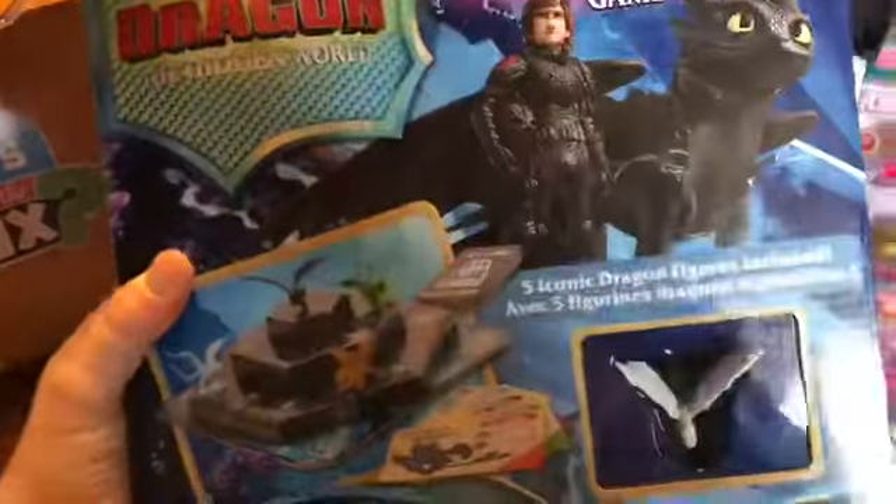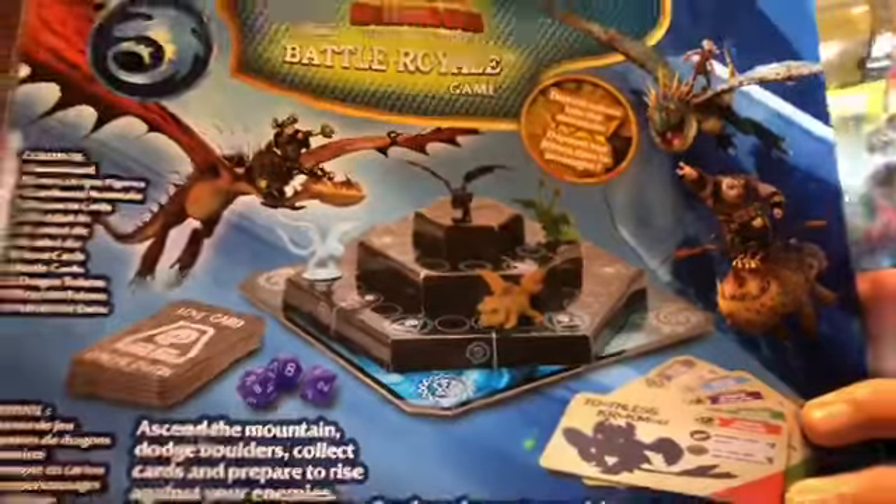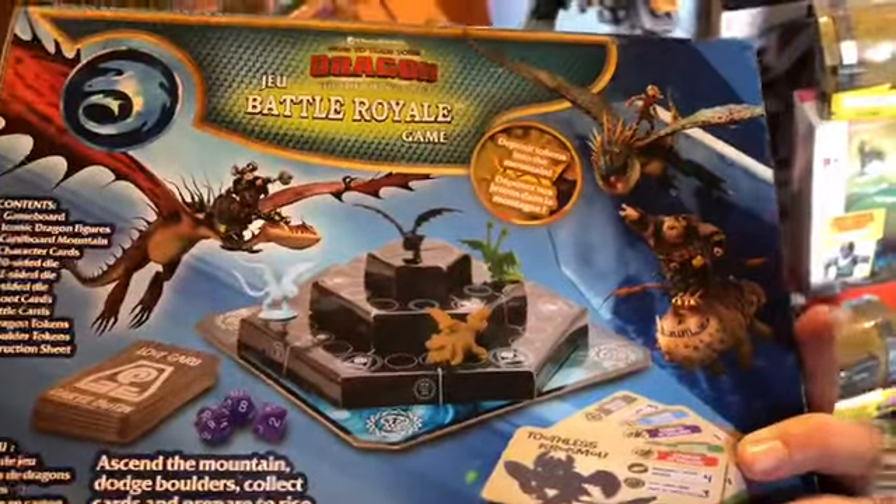Got this How to Train Your Dragon Hidden World iconic figure dragon thingy. I literally have no idea, but it was a figure and How to Train Your Dragon is an awesome movie, and what little boy or girl doesn't love dragons? So it was like $3 — I went ahead and picked that up.